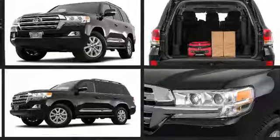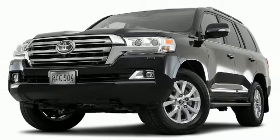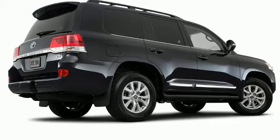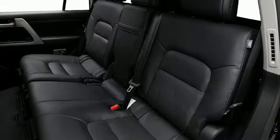An attractive stance is achieved thanks to alloy wheels glistening within the fenders. A rear spoiler is included, providing athletic, sporty flair. Cargo space is accessed effortlessly through the available power liftgate.